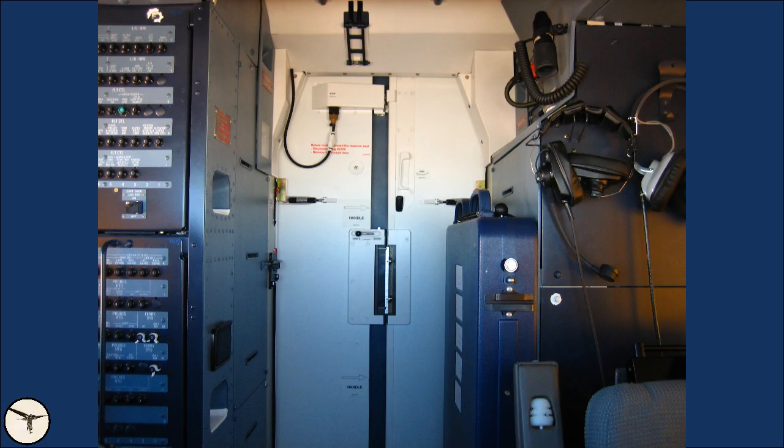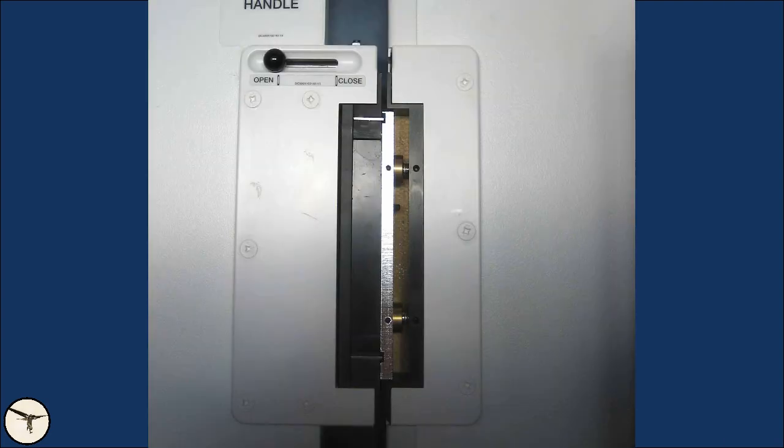The cockpit door is bulletproof and made of two panels that open backwards. They are locked with two electromagnets controlled by the pilots. In case of loss of electrical power, the door can be closed manually with two bolts.